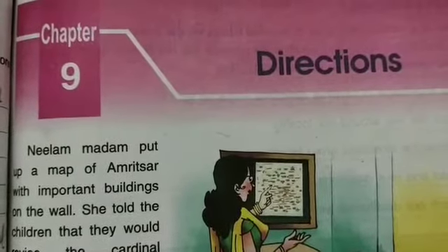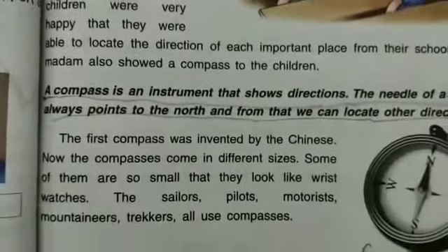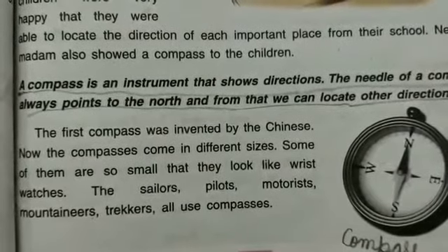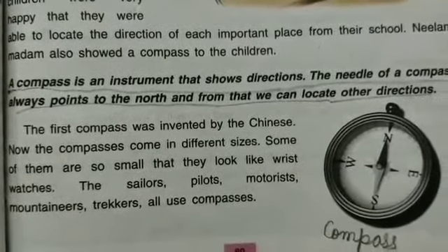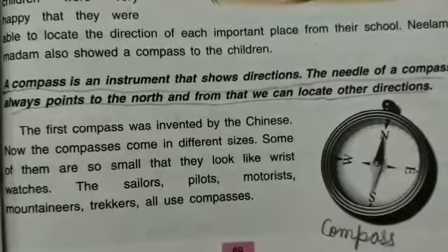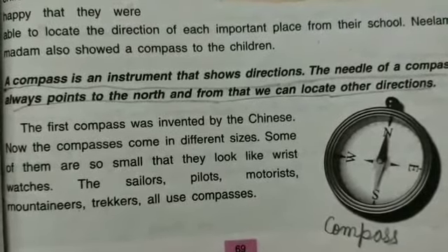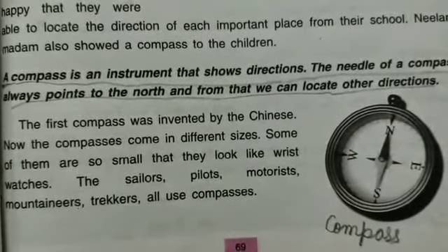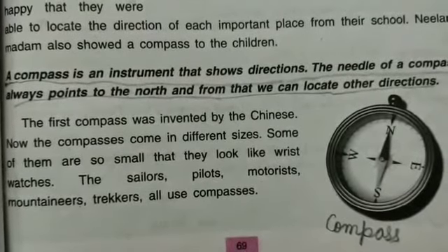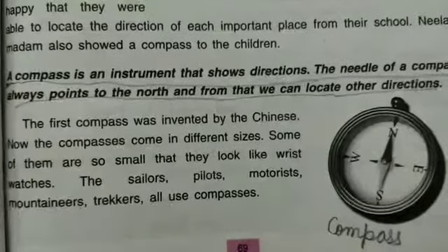Good morning dear students. We are doing Chapter 9, Directions. Yesterday I explained what a compass is. A compass is an instrument that shows directions. The needle of a compass always points to the north, and from that we can locate other directions. Yesterday I showed you different types of compass. The first compass was invented by the Chinese. Now compasses come in different sizes, and some of them are small and look like a wristwatch.